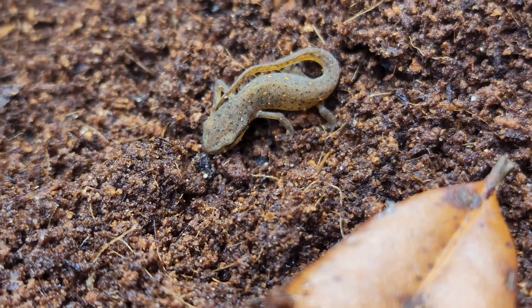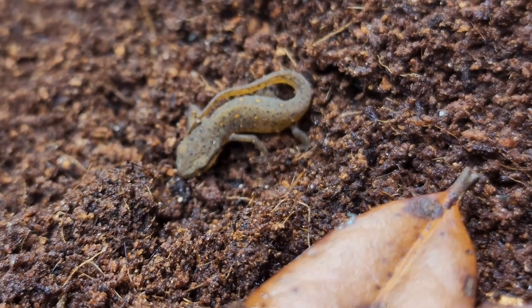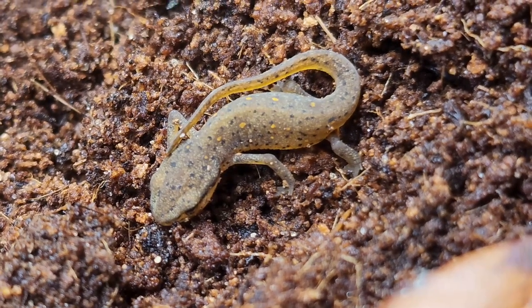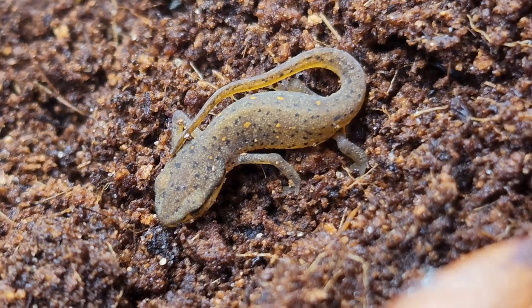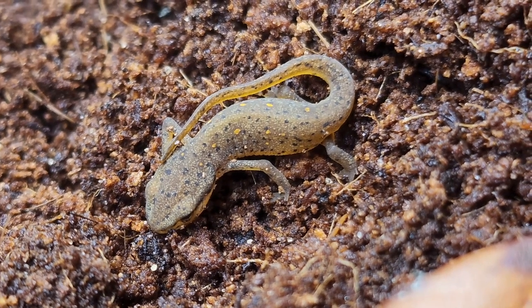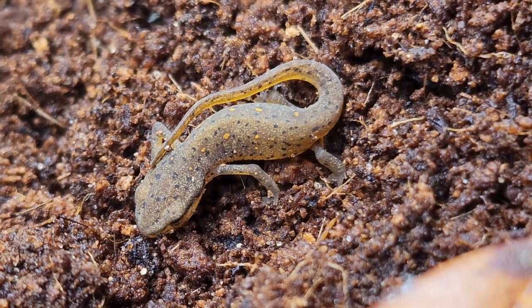This little newt is very tiny and it is going to be a challenge to raise it. I'm starting off by culturing some springtails and dwarf white isopods, but I really want to get my hands on some white worms. The problem is it's so hot in the season right now that it's almost impossible to get them shipped and guarantee they arrive alive.